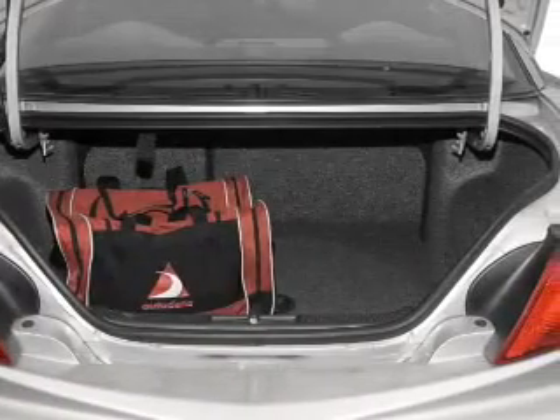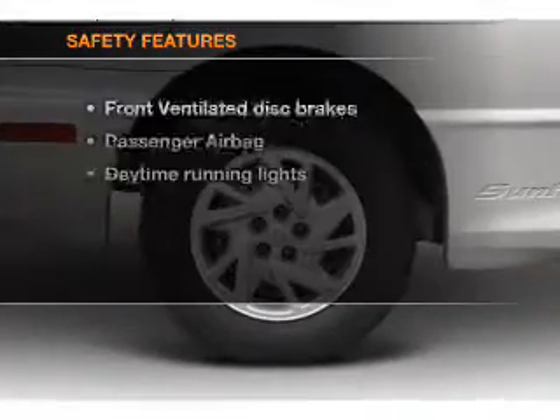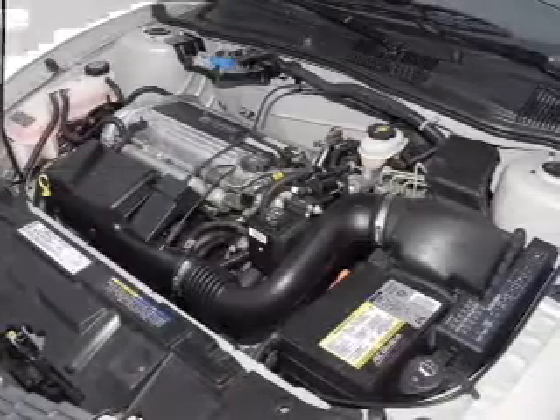Air conditioning, power steering, and AM/FM stereo with a CD player. If safety is a high priority, rest assured knowing that these top safety components are included.